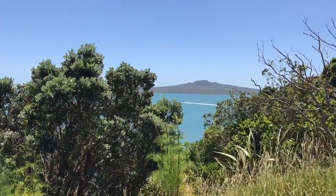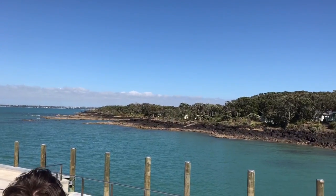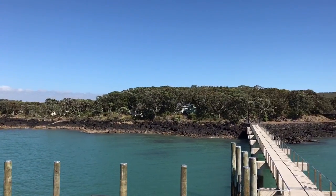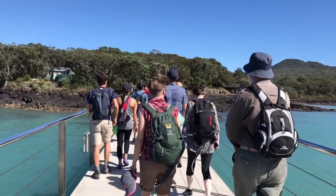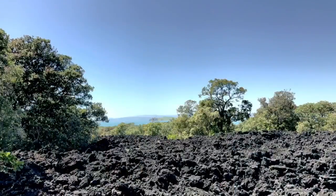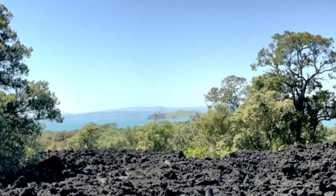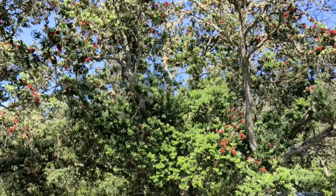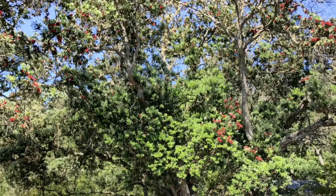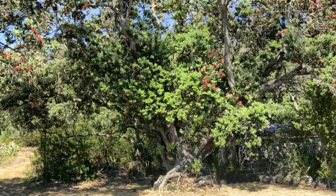I think that must be Rangitoto Island up there in the distance. Here we are — Rangitoto Island. The island is completely uninhabited. All the growth there is growth from the lava. That's right, there was no soil, no topsoil. The name Rangitoto means blood red skies or bloody sky, and it picked up that name from the Māori because when they saw it, it was erupting.